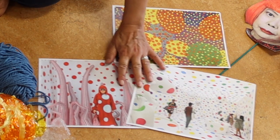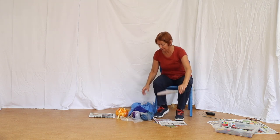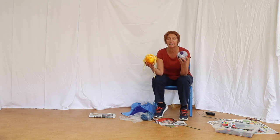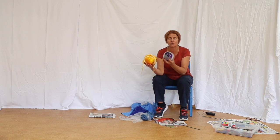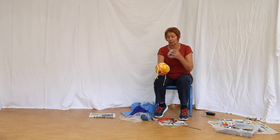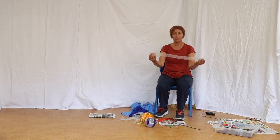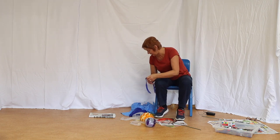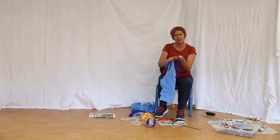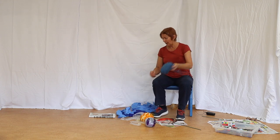So we're going to have a go at making some sensory balls. A 3D circle is called a sphere, and we're going to make these sensory balls. When you've made them, you can play games with them or just use them to feel — you can roll them around your body. We're going to use different materials: some plastic, some bubble wrap, some wool, and I'm going to start off with newspaper.